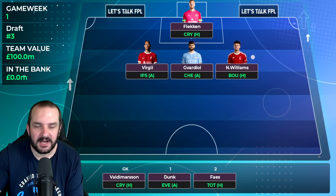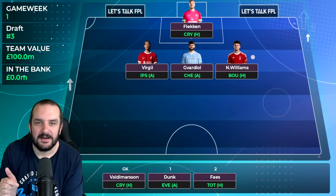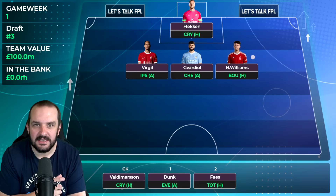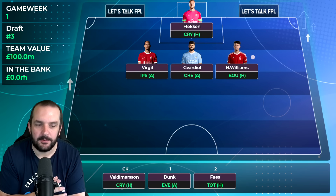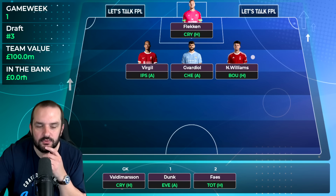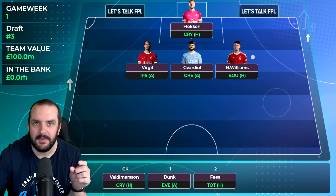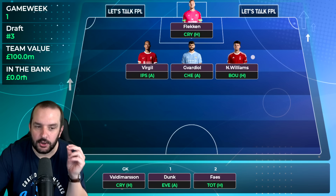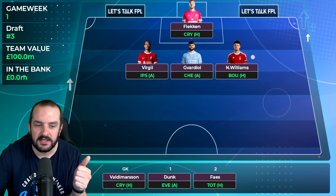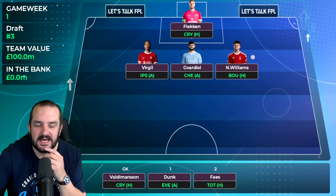I'm going to back against Arsenal's defence early on because of the fixtures and look to bring them in later, possibly via wildcard - but that's not completely set in stone. I'm still fairly undecided about most picks and there's probably only one or two players even close to being locked in. I do want two premium defenders. I've dropped the rotation I had before - Pinnock or Ben Mee plus a Crystal Palace defender - and instead gone for a Nottingham Forest defender and Brighton. My Brighton defender is Dunk at 4.5 - nailed on and has set piece threat.